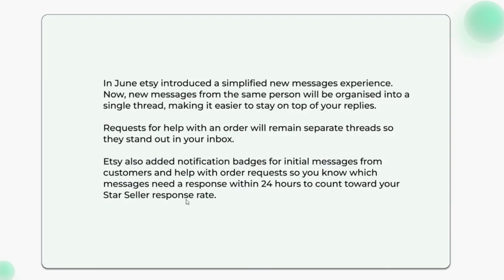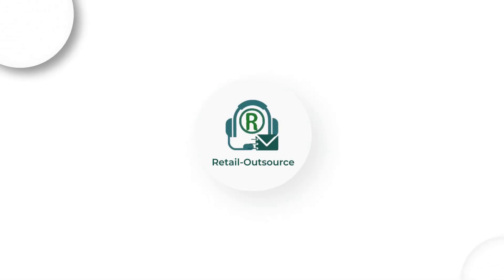To count toward your Star Seller response rate. I hope this video is helpful. We do post a lot of videos about eBay and Amazon — thanks a lot for watching.